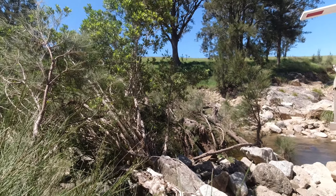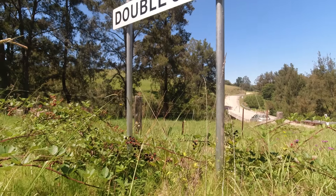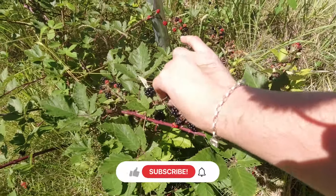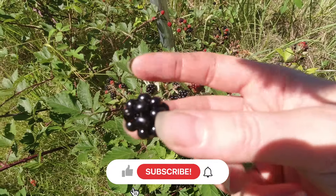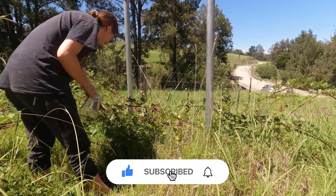On my drive home, I noticed a blackberry bush wild with berries by the creek, so I decided I just had to stop for some. Picking wild blackberries always reminds me of my mum, who used to do this while growing up in Ukraine. So shout out to my mum — this one's for you.